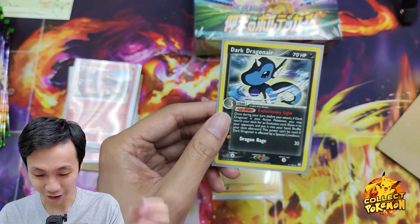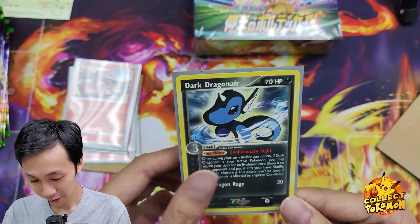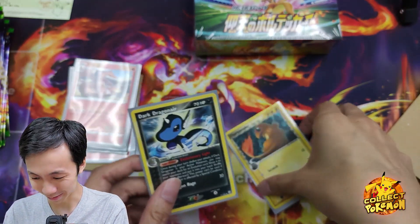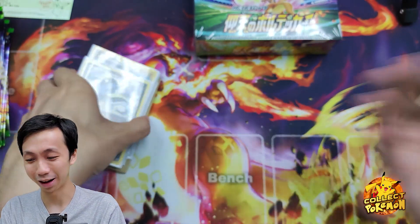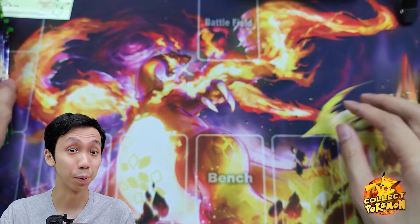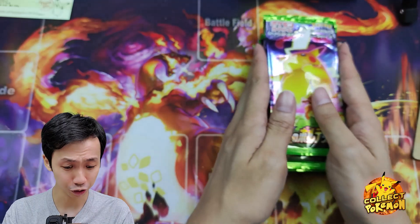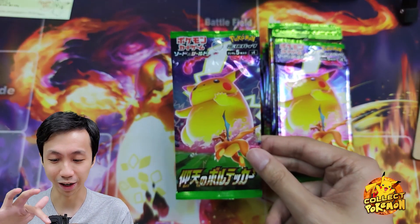This one looks good — Evolutionary Lights. I think this one is called Light Dragonair. I love them. We're going to open some Vivid Voltage now and see what we're going to get. Are we going to pull Pikachu Hyper Rare? I'm still missing that card, so let's see if we can do that.